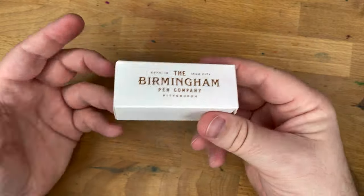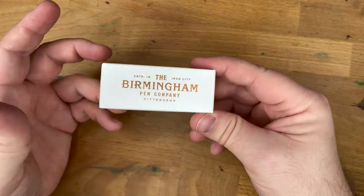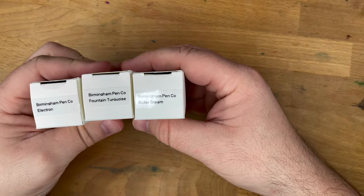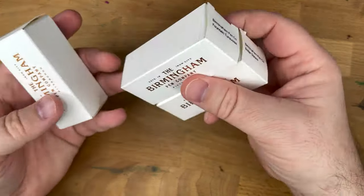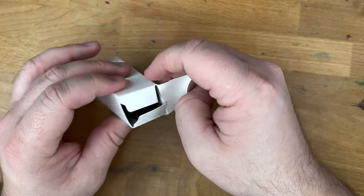I contacted them and said, hey, I'm going to get some of these — can you tell me which ones are the same? They said, we'll send you three. So they did. I got Birmingham Pen Co. Electron, Fountain Turquoise, and Boiler Steam. All the labels on the top I made with my label maker; they don't label the boxes. And since I've got a bunch of these, I needed to know what's in here.